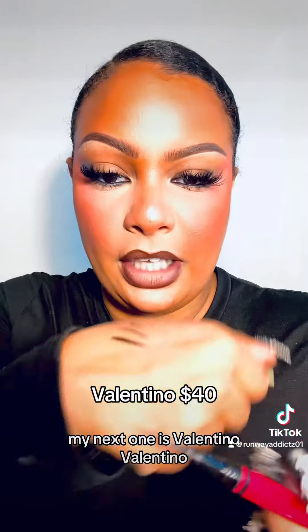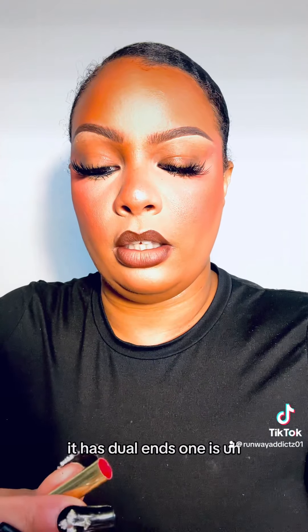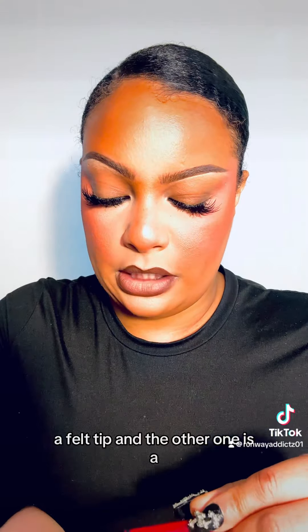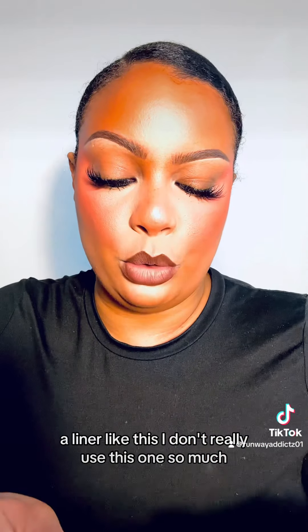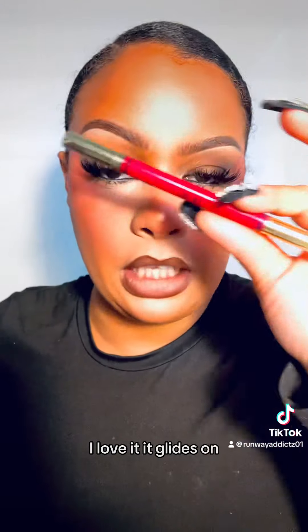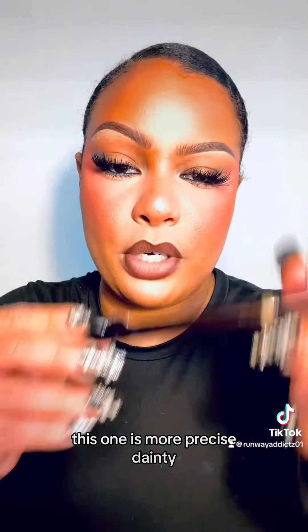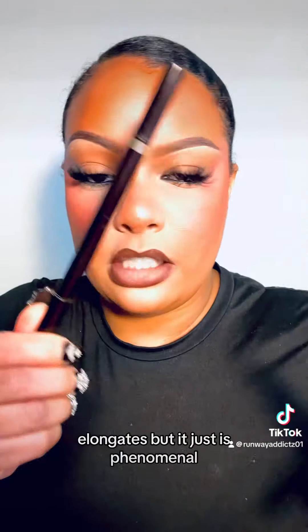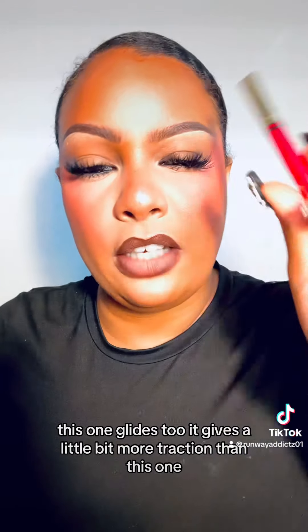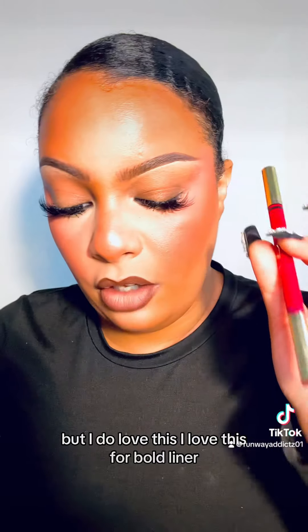Moving along, my next one is Valentino. This liner has dual ends — one is a felt tip and the other is a liner. I don't really use the liner end so much, but I love the felt tip on this one. It's precision, it glides on. These give me a different type of liner every single time. This one is more precise and dainty, it elongates, but it's just phenomenal. It gives a little bit more traction than the Tom Ford, but I do love this for a bold liner.